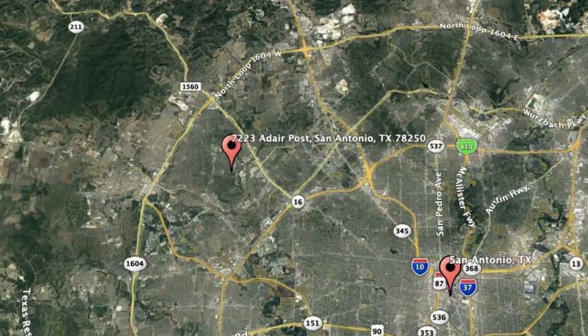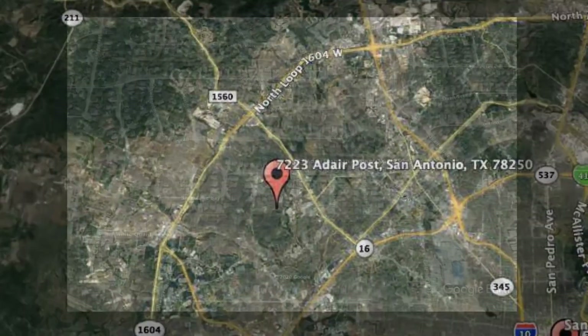Here are photos of an available rental property. Make it yours today. 7223 Adair Post, San Antonio, Texas.